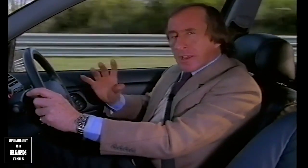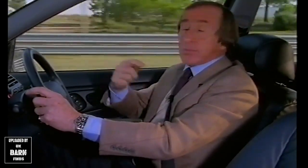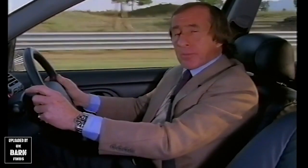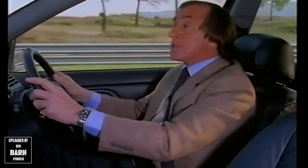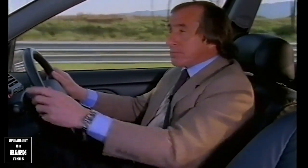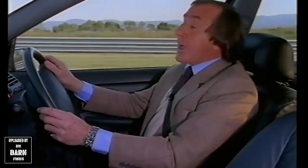Now, in a car just like a human being, I believe we have vital organs. In the case of the human, it's the brain, the heart, the kidneys or the liver. In a car, it can be the steering, the brakes, the engine or the gearbox. I can tell you that the vital organs of the Mondeo are very healthy and extremely fit.